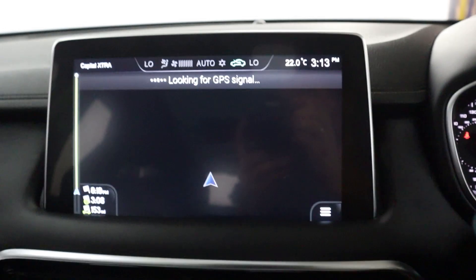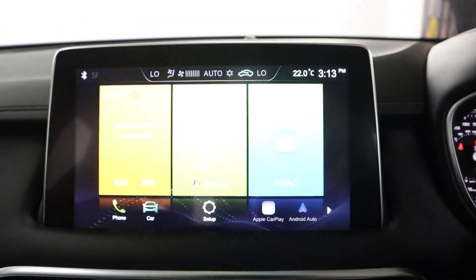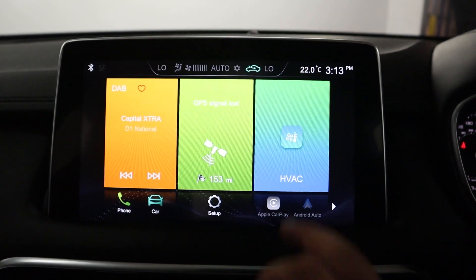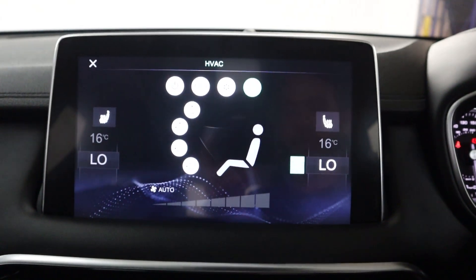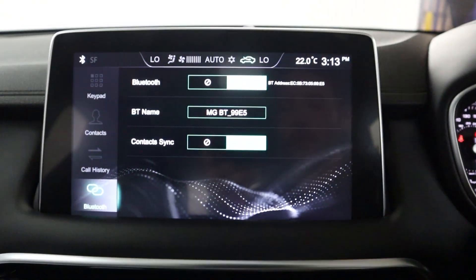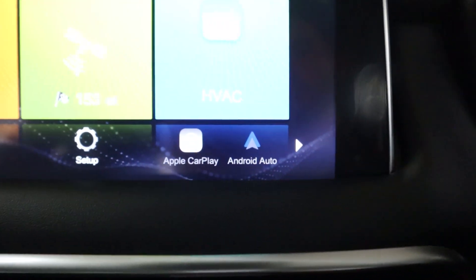In the centre, there's a clear touchscreen featuring maps and navigation, as well as radio and different media sources like Bluetooth. You've also got air conditioning controls, control for the screen, including heated seats and Bluetooth connection for your phone, as well as Apple CarPlay and Android Auto.